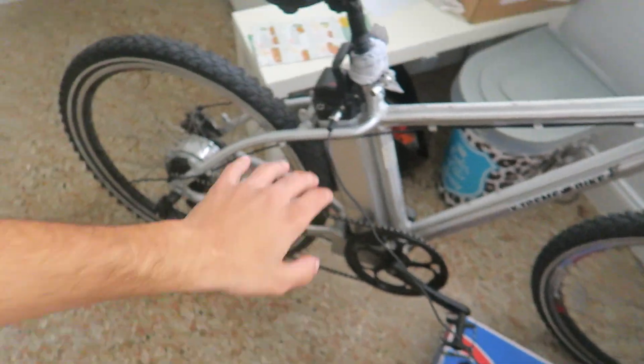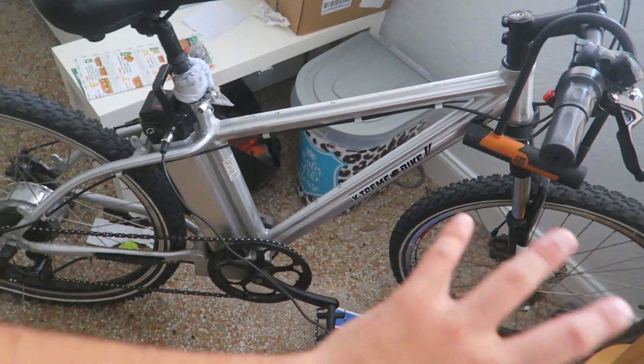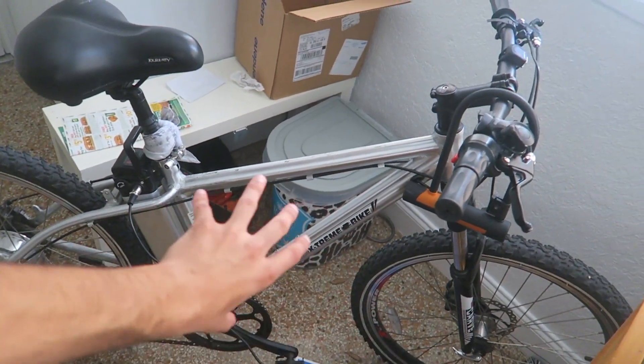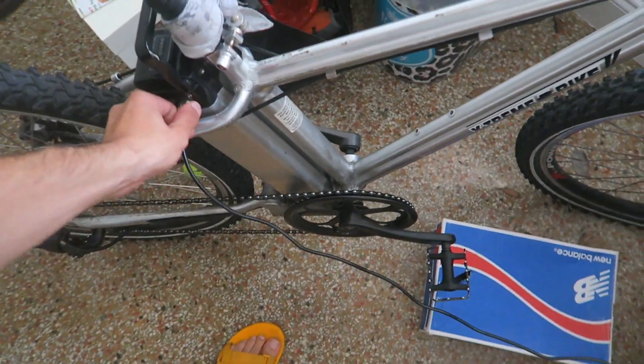If you're wondering about my vehicle — I've got an electric bike. It goes about 25 miles per hour, can go 10 miles, I can bring it on city buses, and it was about a thousand dollars. Honestly it's worth every penny. We're gonna use this for today's little journey.